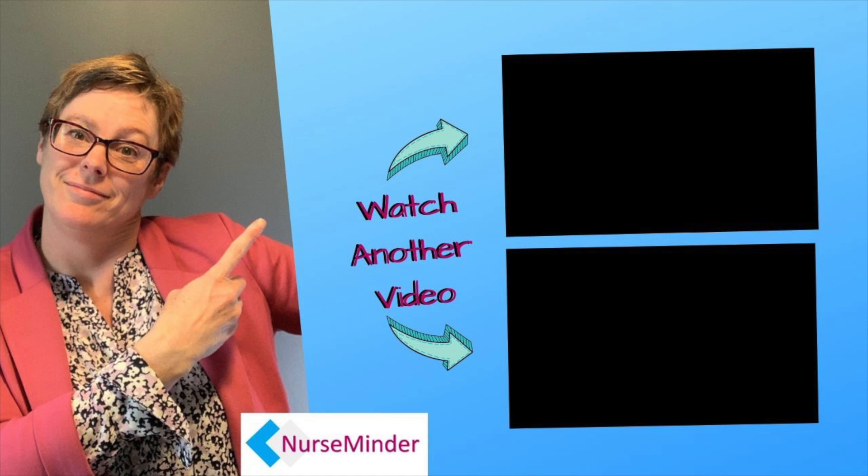Wait, don't leave yet! I have selected these two videos just for you. I hope you enjoy.